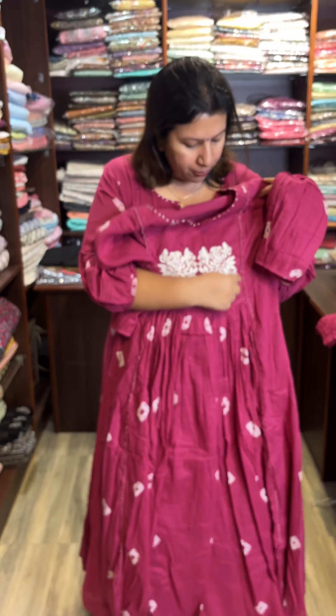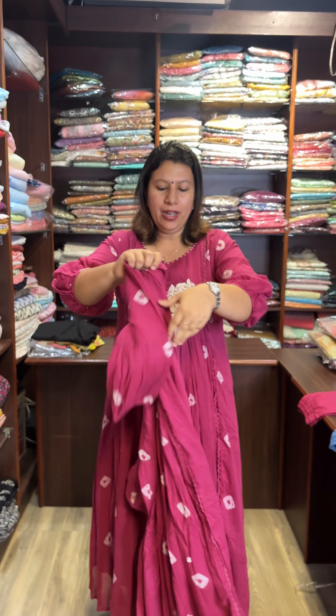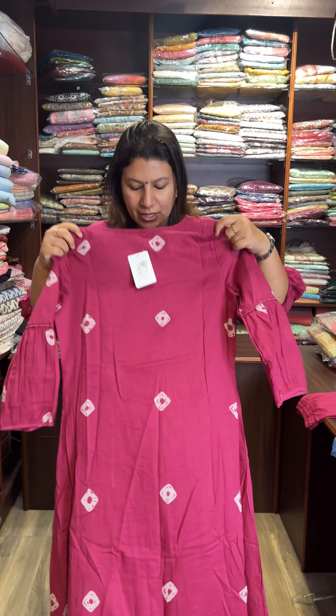This is a lace on both sides. This is a pleat on both sides. This is a back side. This is an A-line pattern.